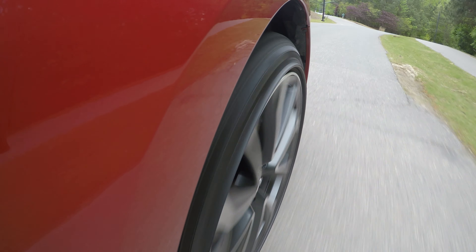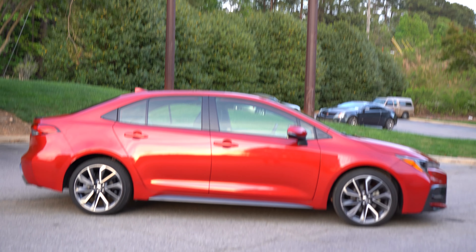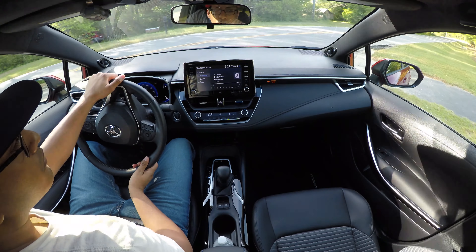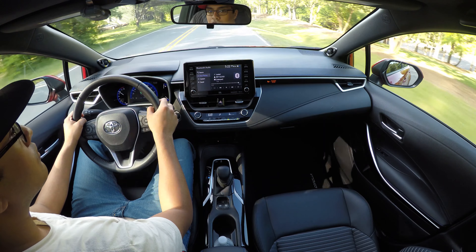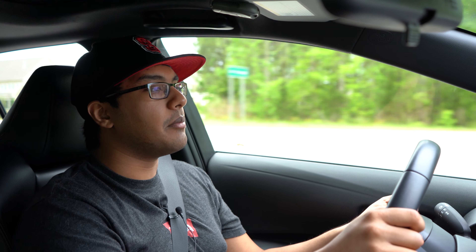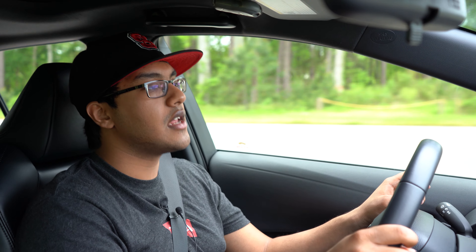Those wheels do look fantastic. They are 18-inch wheels wrapped in 225-wide tires in all four corners — actually Yokohama tires. Usually I mock Yokohama tires, but as you just saw, I peeled out of that corner and literally there was no real tire squeal. These things grip extremely well. If these are the OEM Avid GT tires, I'm very impressed because it gives you a lot of confidence in piloting this car.